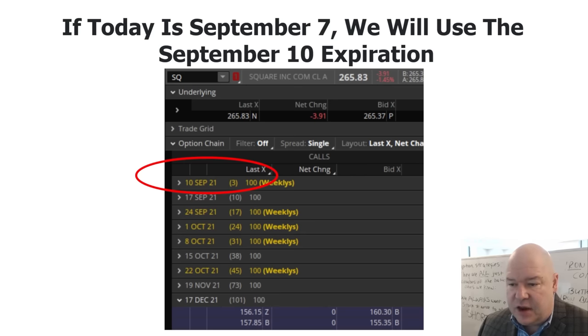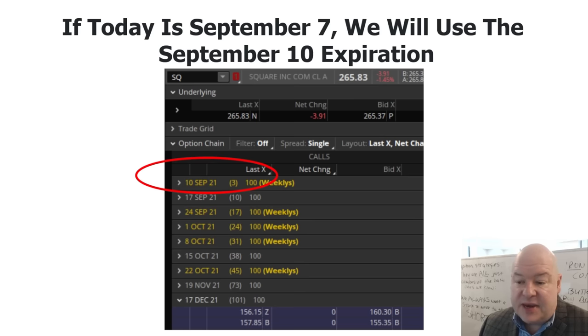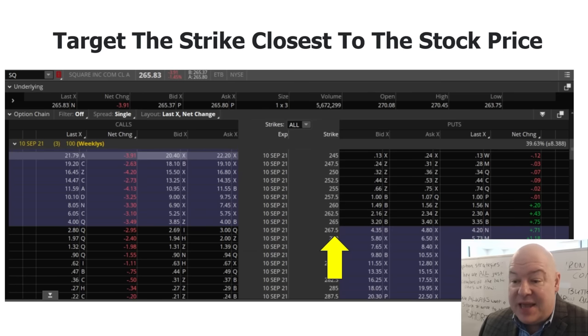Let's say we see a good setup in Square. Here's an older screenshot from within the Thinkorswim trading platform, which lists options by expiration date. If today is September 7th, we're going to use the September 10th option since we have three days until expiration. We want to target the strike price closest to what the stock price is. So if Square is trading at $266, we want to target the strike price of $267.50 — always slightly above the stock price, not slightly below.